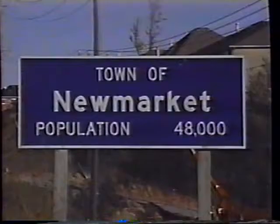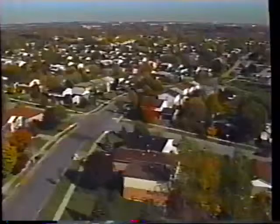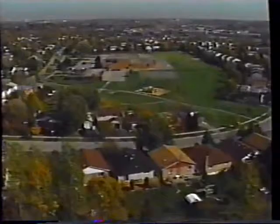The location, 48,000 and growing, is situated on the Hullman River in the center of York Region. It is the fastest growing town in the region and one of the fastest growing towns in Canada. In the 1960s, new subdivisions such as Quaker Hills and Baver Hills were built. Then came annexation of the East Willendory subdivisions north of Davis Drive.